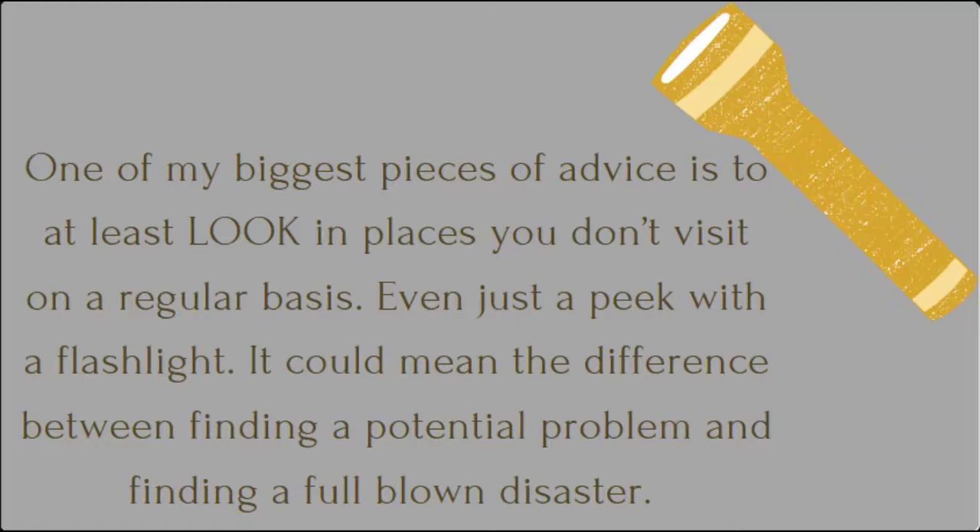It could mean the difference between finding a potential problem and finding a full-blown disaster. One of the biggest things to watch for in these unseen spaces is moisture and potential moisture intrusion. Keeping water out of your home wherever you can is the biggest way to prevent problems, and home maintenance will often be about preventing moisture. Another quick tip before we dive in: don't use these spaces as storage if you can help it, or at least don't pack them full — make sure you're not filling them to the brim.